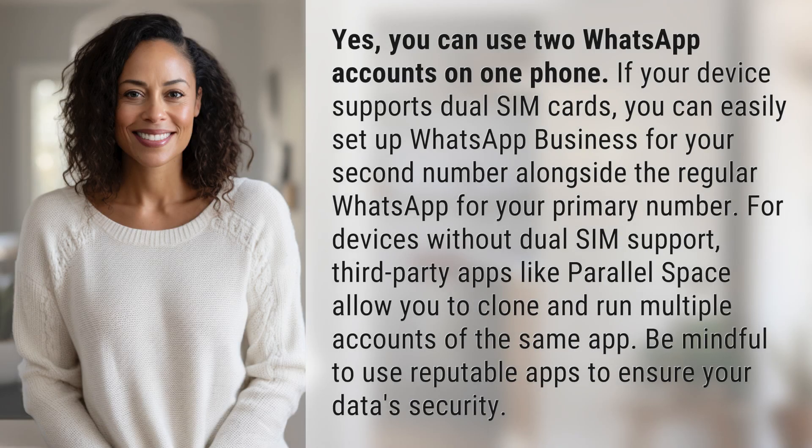Yes, you can use two WhatsApp accounts on one phone. If your device supports dual SIM cards, you can easily set up WhatsApp Business for your second number alongside the regular WhatsApp for your primary number.